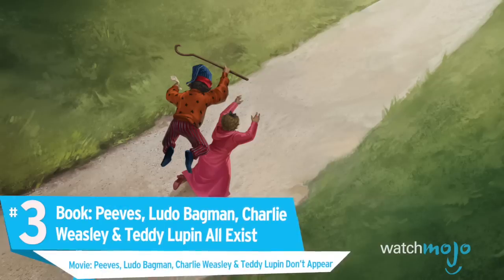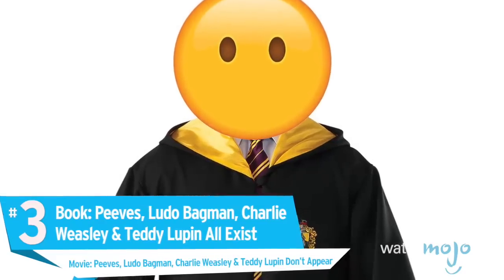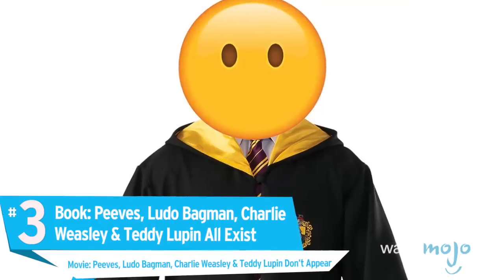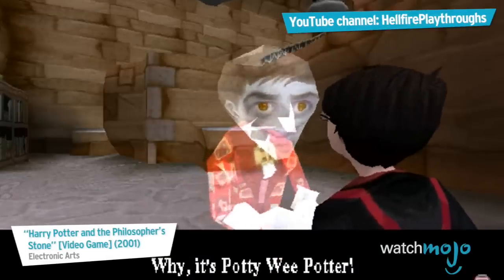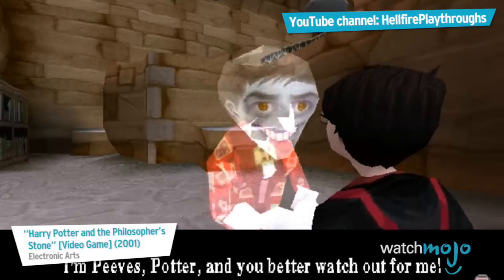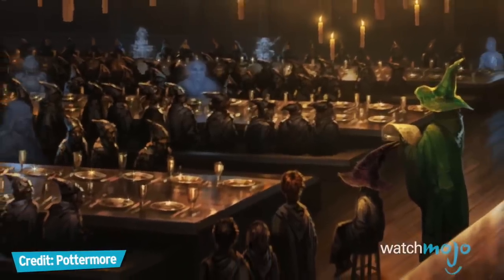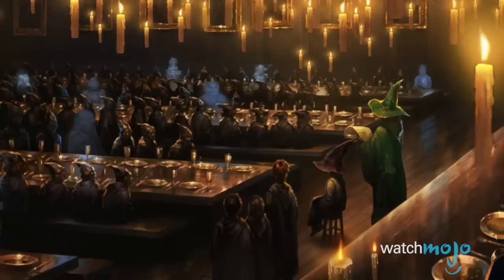Number 3. Book: Peeves, Ludo Bagman, Charlie Weasley, and Teddy Lupin all exist. Movie: Peeves, Ludo Bagman, Charlie Weasley, and Teddy Lupin don't appear. When any book series is given the film treatment, some characters don't make the cut because they interfere with the pace, but we missed a few.